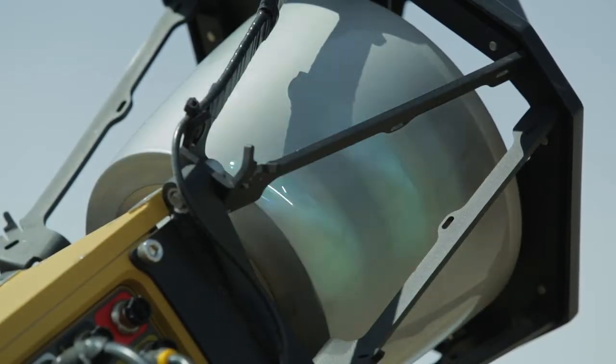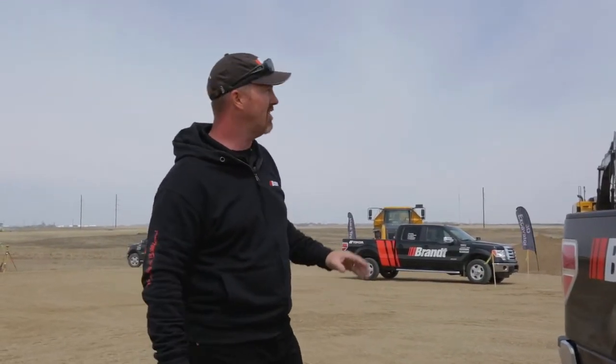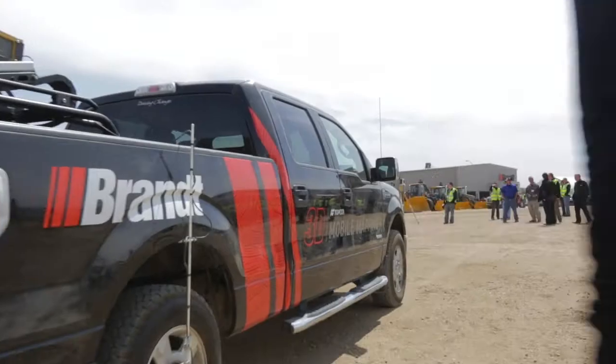The LiDAR scanner is picking up data at 1.3 million points per second, so we're covering huge amounts of ground, territory, and data all at once. All that data is processed through a constant time clock.